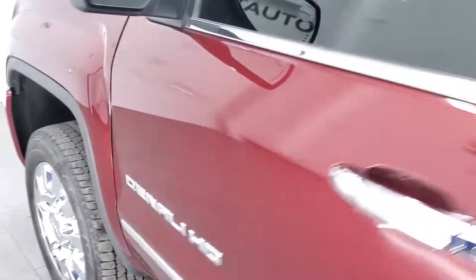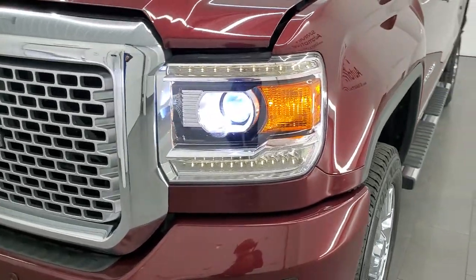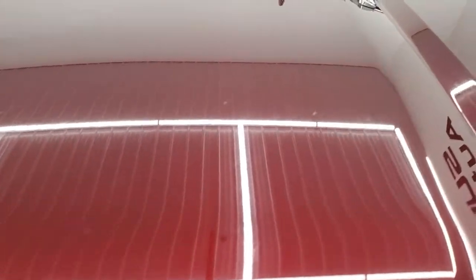I would personally like to thank you for checking out the video today and hopefully from this HD video you will have been able to verify the quality and condition of this truck all the way around. There are those HID headlamps and LED running lights — they are working nice, they look really good.